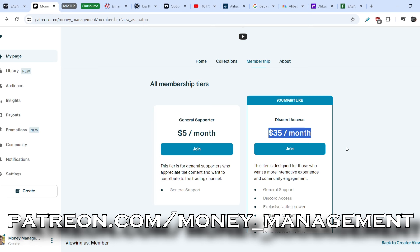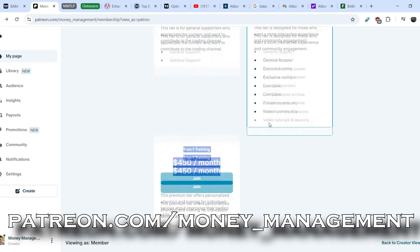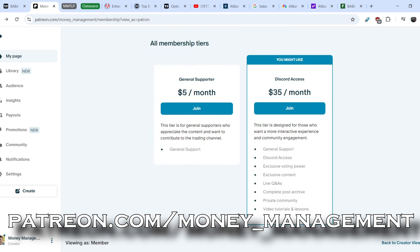This is the most lucrative offer right now. There are not many people inside the Discord group, so almost 100% of my time will be dedicated to you — essentially one-on-one training, valued at $450 a month, but available for just $35 a month.